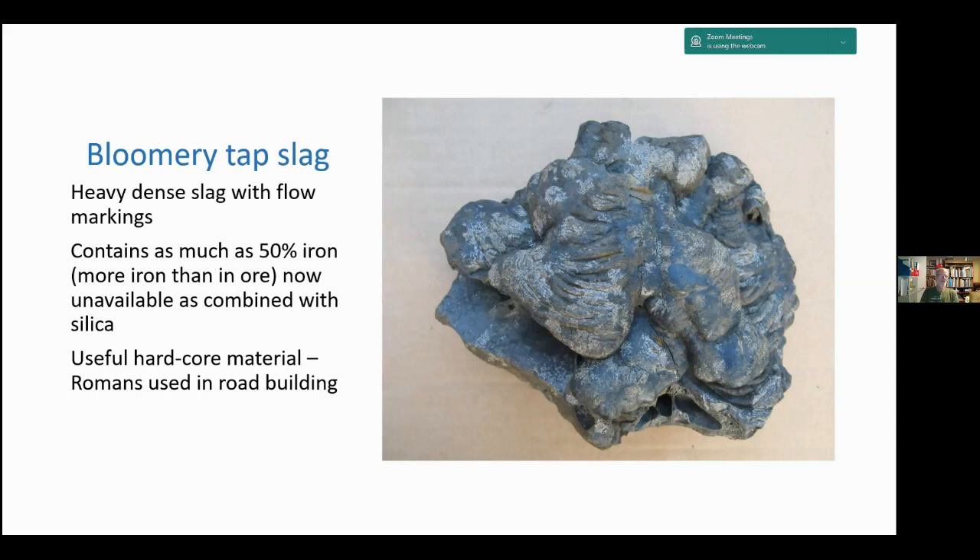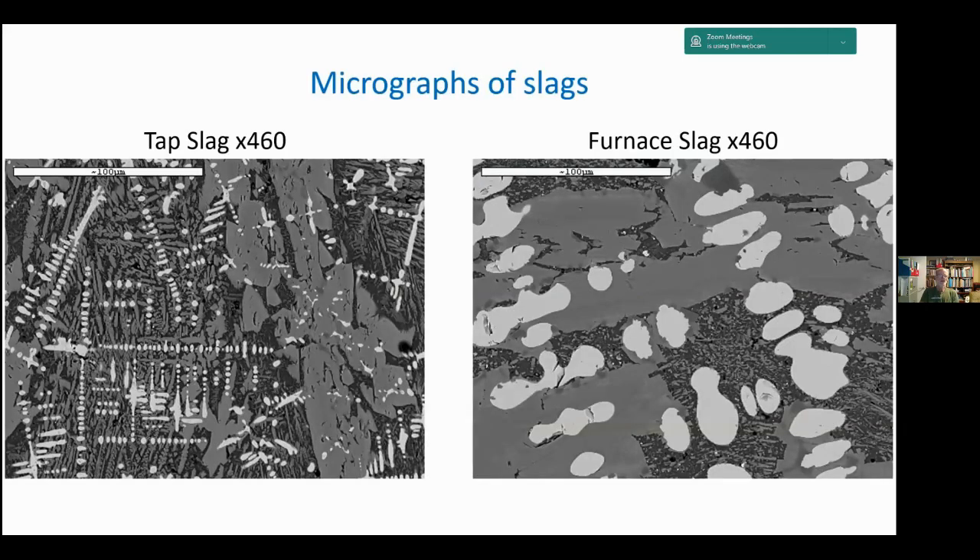For those who'd like a little metallurgy, these are micrographs of the tap slag at about 460× magnification. The white dendritic material is wüstite (FeO), which represents the iron lost in the bloomery slag. From this we can assess the efficiency of the process by the amount of wüstite remaining. The micrograph on the right is much coarser because that slag solidified inside the furnace and cooled more slowly. All the background material is the iron silicate known as fayalite, and that iron is not available for further extraction.